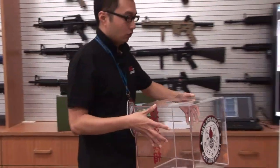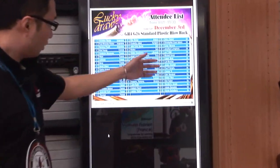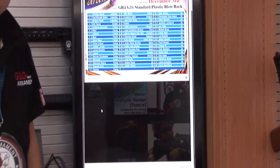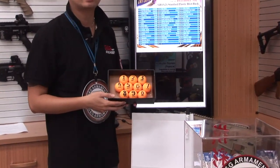Alright, let's find out who's the lucky member. This time we have 52 participants. Right now I'm going to draw two digits. These two digits will compose the lucky number.